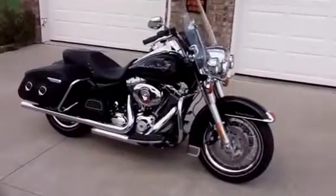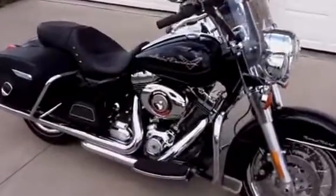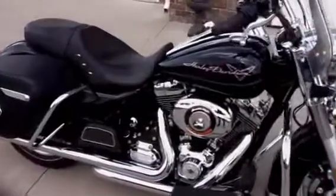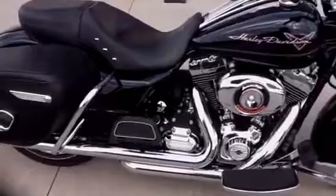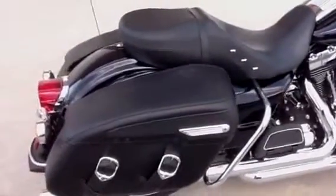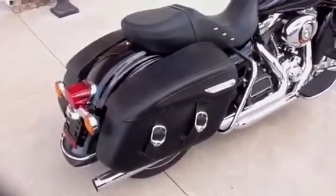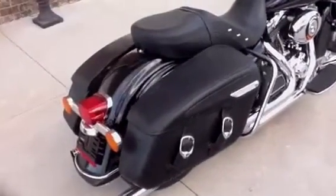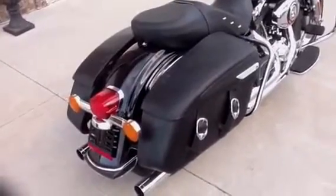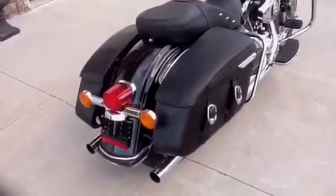This is a 2012 Harley-Davidson Road King. It is vivid black with pinstripes. The hard plastic saddlebags, standard on the Road King, have been replaced with the Road King Classic leather-wrapped bags to give the bike a very unique, stylish look.